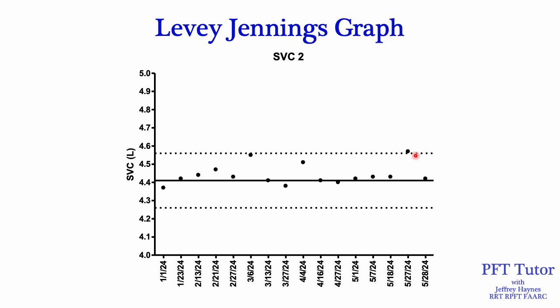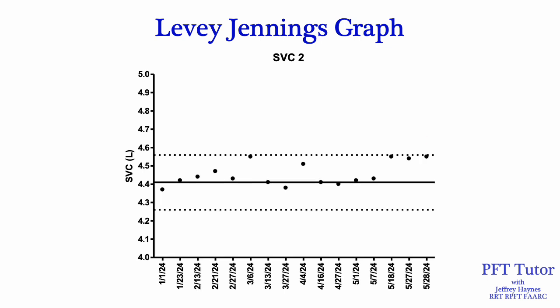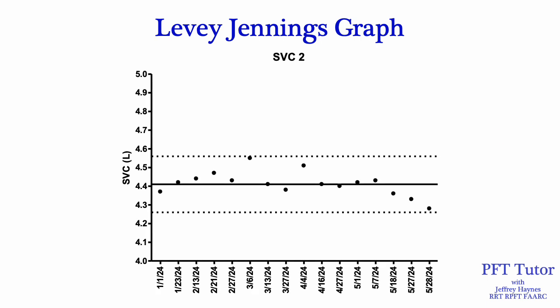A Levy-Jennings graph lets you identify a random error just outside of the 2 standard deviation range — keeping in mind that even when things are operating correctly, 1 in 20 measurements might be slightly out of that range. It also allows you to identify a shift — data points that have shifted from previous measurements may indicate a change in system function even though values haven't fallen outside the normal range. You can also identify trends where numbers are progressively falling, which can indicate a developing problem.